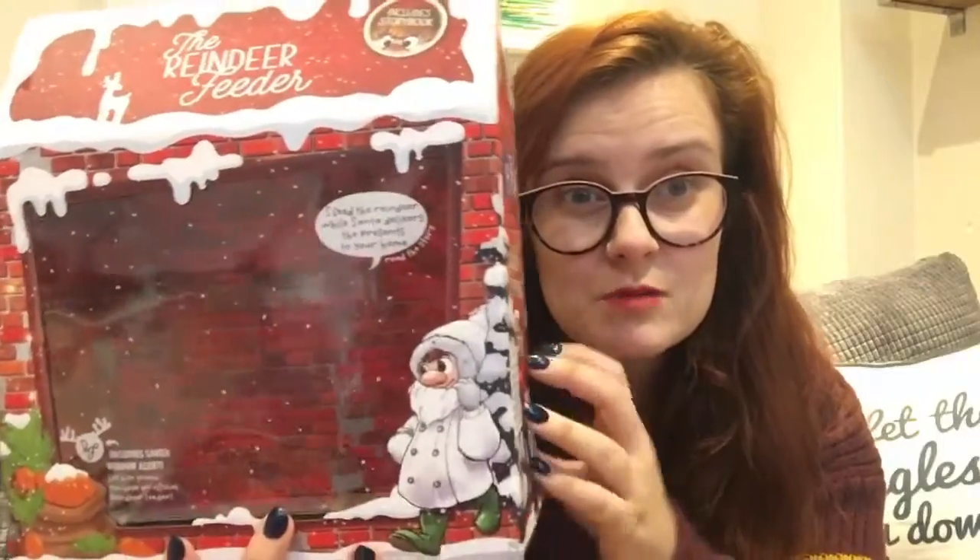I saw somewhere that you should keep the box because they're going to release more, and then it becomes like a little city. Obviously you store your Shrooman in the box for the rest of the year.